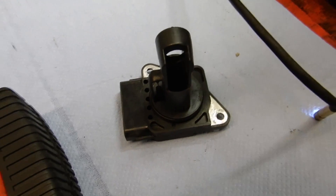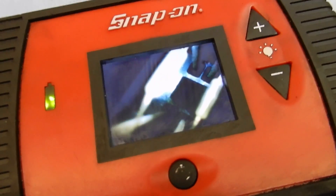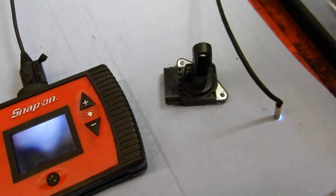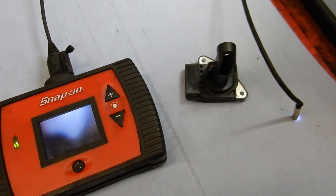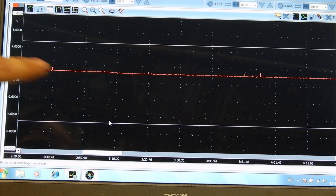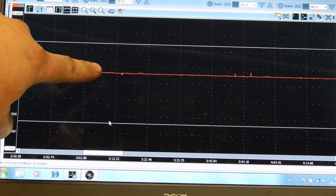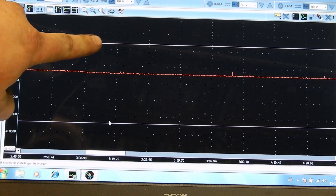I tried to clean the mass airflow meter to the best of my ability, and this is the result — a very, very clean hot wire. So we're going to reinstall it, scope it again, and see if it got any better. Okay, I reinstalled the cleaned mass airflow sensor, back probed the signal wire again. I'm going to hit full throttle again and let's see if we're getting closer to the target this time.